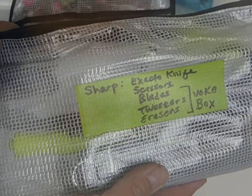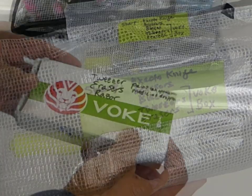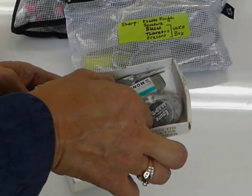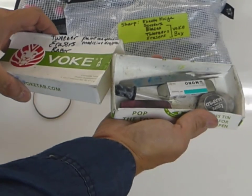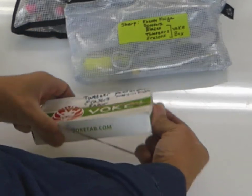In this little container I have my sharp objects. I marked it with a label that says: X-Acto knife, scissors, blades, tweezers — and also erasers, which I keep in here to keep them relatively clean. Sometimes I'll have a razor blade and tweezers in here. The items will change at various times, but it's labeled, and I like to put a rubber band around it just to keep everything intact.